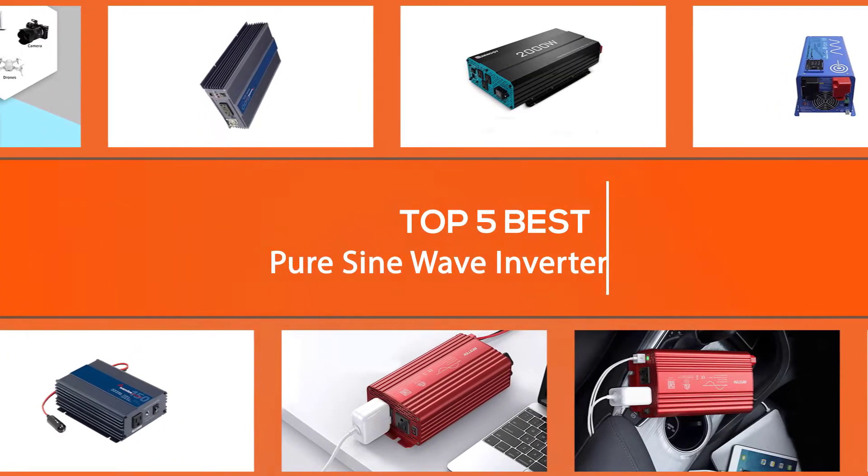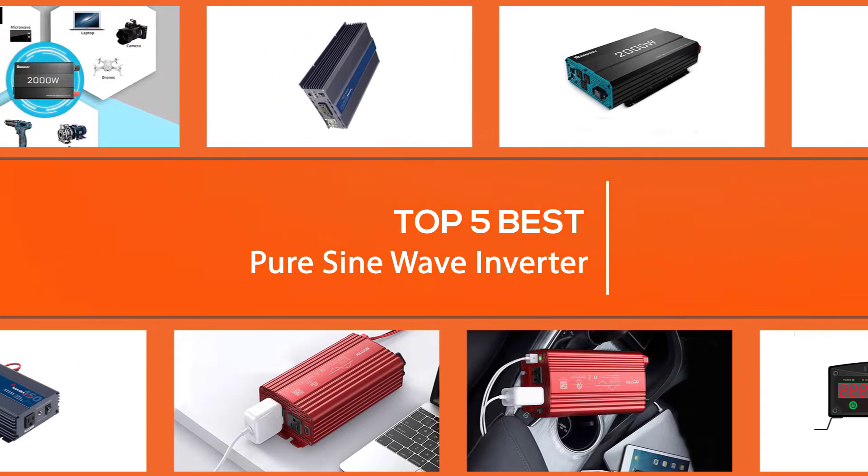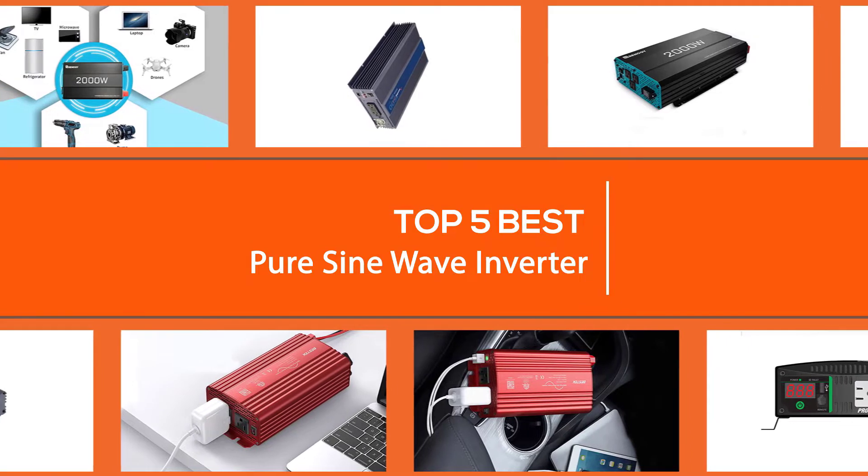We've provided detailed reviews of each of the five inverters, complete with features and the advantages and disadvantages of each on the market, that will help you to find one that's right for you. So let's dive into the video.